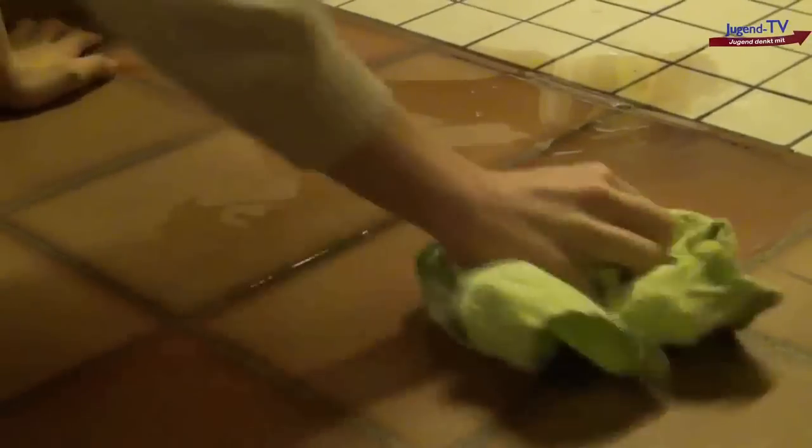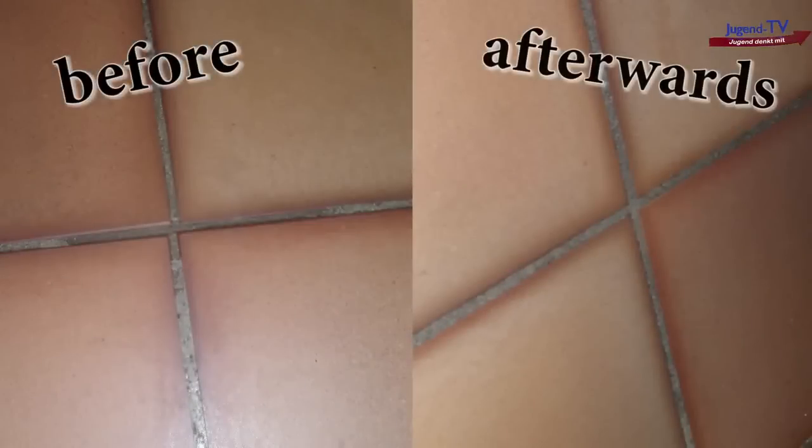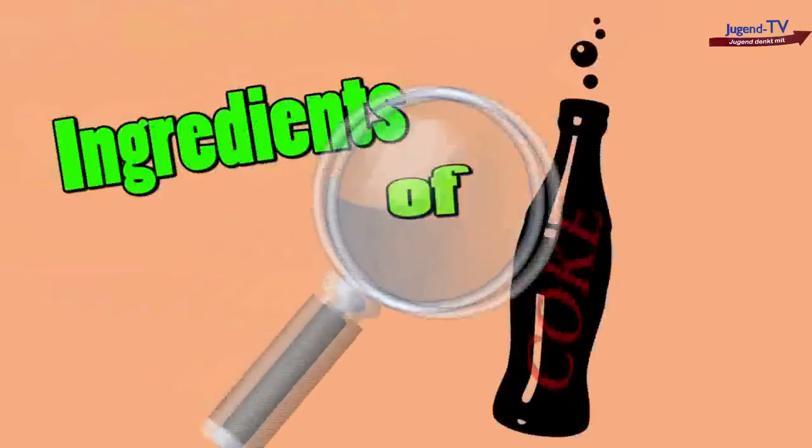But what really astonished me was that this sticky stuff went away real easy and the tiles were cleaner than before. That seemed sort of strange to me, so I took a look at the ingredients.